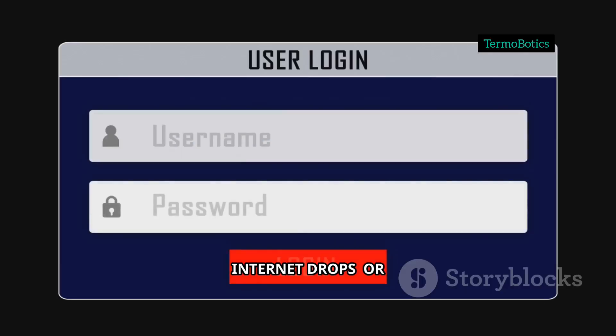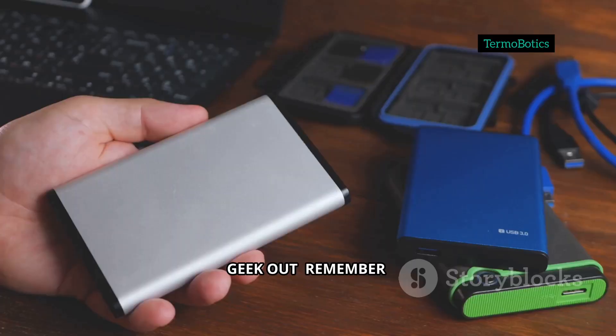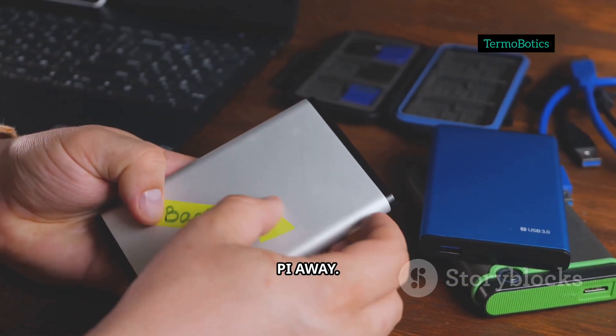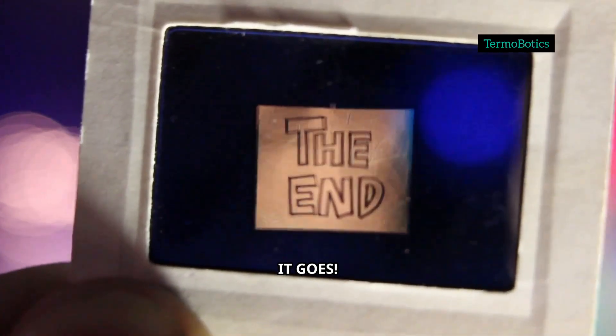So next time your internet drops, or you just want to geek out, remember: your own offline Wikipedia is just a Pi away. Give it a shot and let me know how it goes. Stay curious and I'll catch you in the next one.